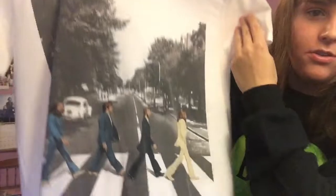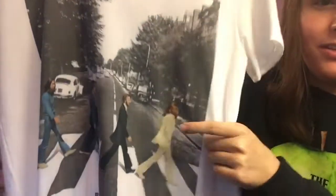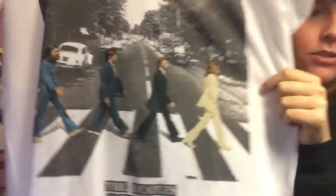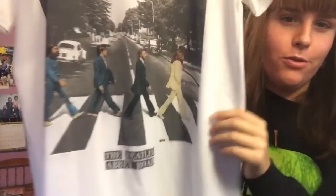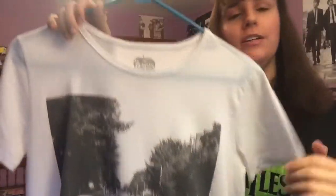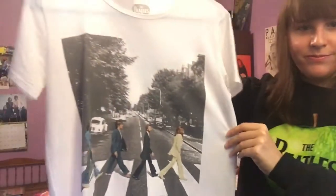Next up is another one of my mini Abbey Road shirts. It's a basic white t-shirt with a black and white background, but the Beatles are in color. I don't quite remember where I got this — I've had it for about four or five years now.